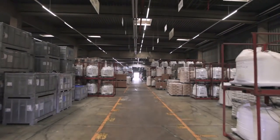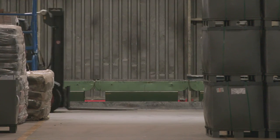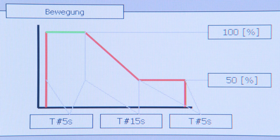Now these lights are only on when there are workers in the area and only stay on for as long as they are working there. The system knows all the driving and walking routes. As a result, neighbouring areas can already be slightly dimmed and only stay on for a preset time once the area has been vacated.